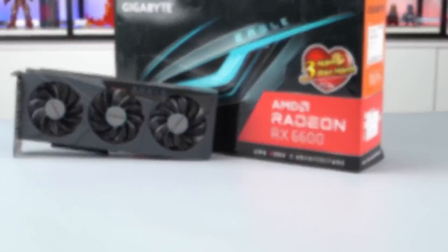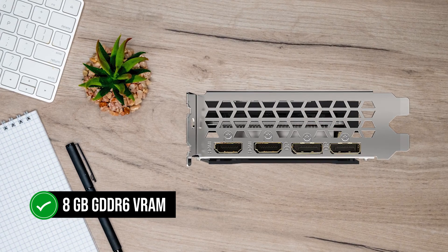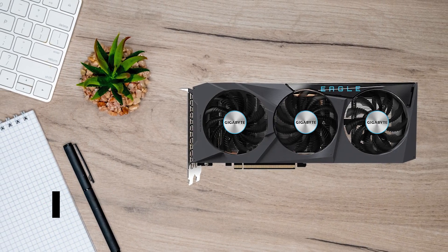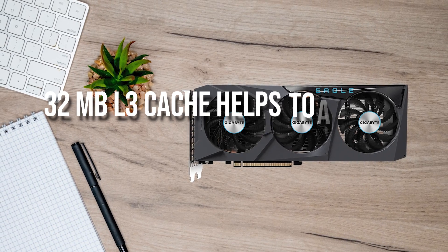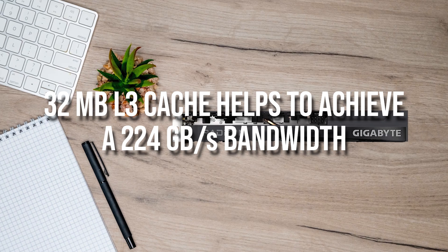Looking at the specs, the RX 6600 has an 8GB GDDR6 VRAM buffer connected to a 128-bit bus. While that may seem narrow, the larger 32MB L3 cache helps achieve a 224GB per second bandwidth.